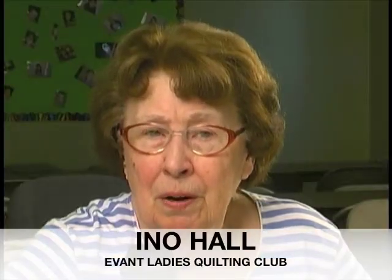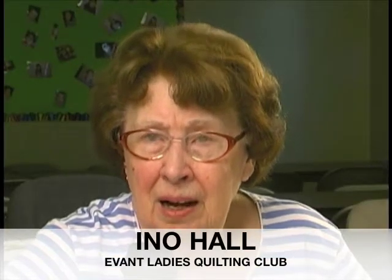We quilt from September until the last of May. We quilt twice a month — on the second and fourth Tuesdays each month.